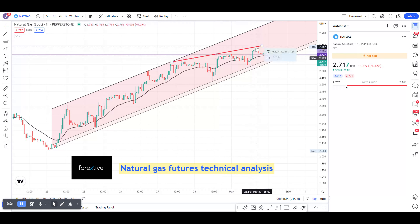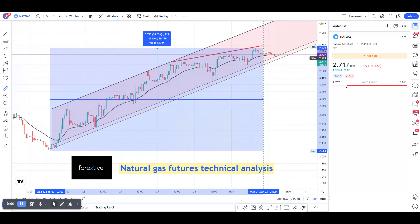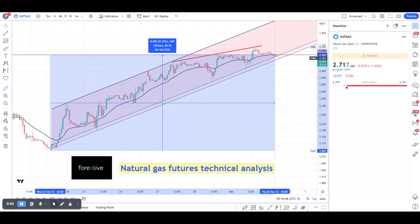Some would see it as a wedge. One, two, three, four pushes up, and now we are coming near the lower band of this bear flag after going up quite a lot — approximately almost 35% within about seven days, and now we are about 32% up after eight days.